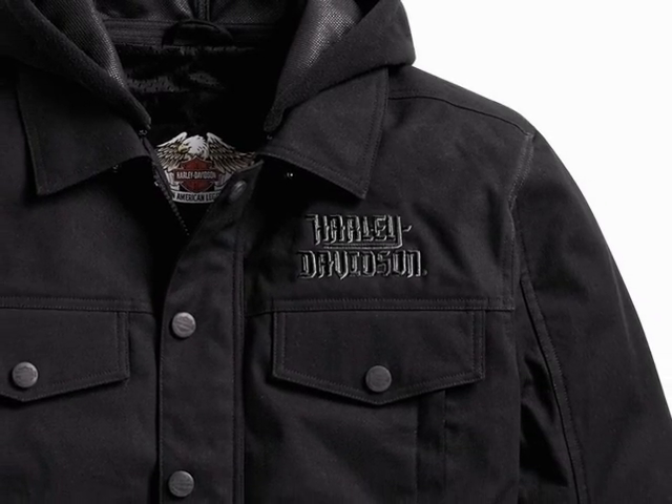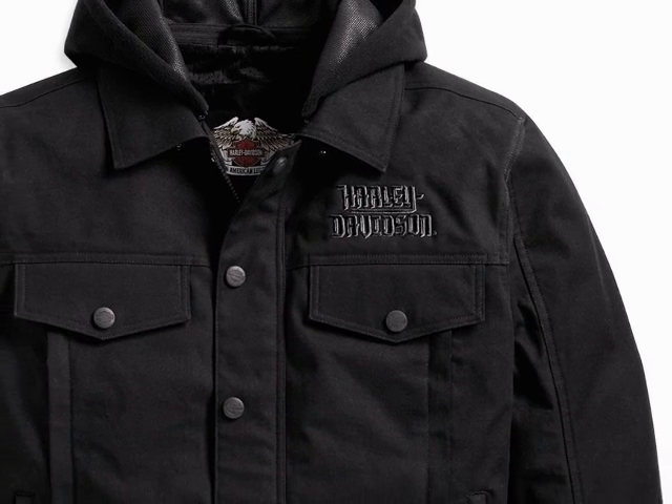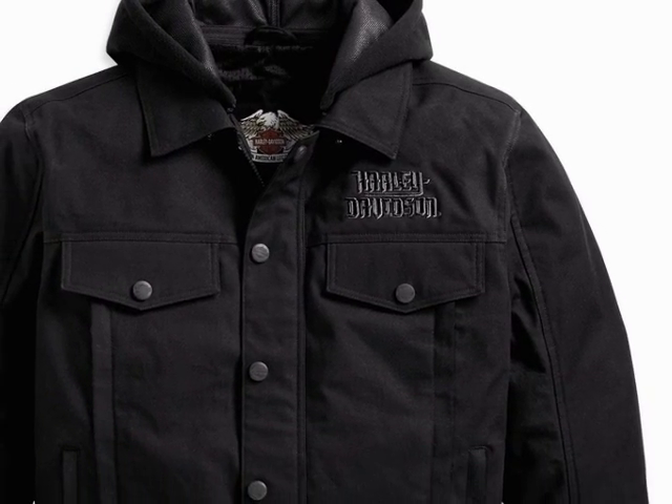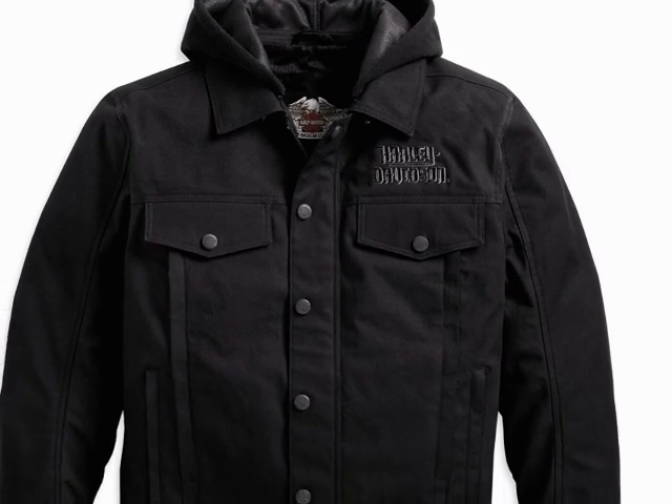New from Harley-Davidson for the spring line this year is the Stepside Functional Jacket. This water-resistant, 100% cotton jacket with poly mesh lining features a waterproof fleece zip-off hood, two front intake vents, and two vertical back vents.